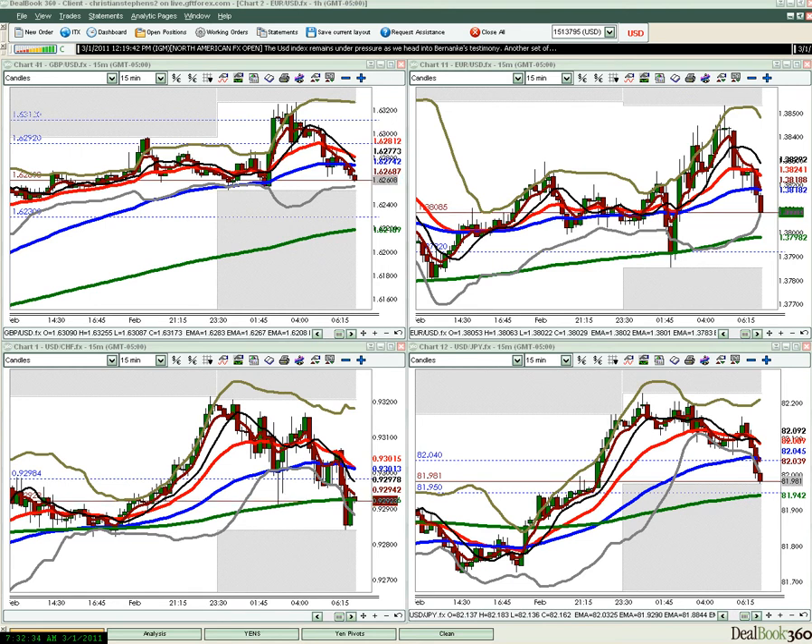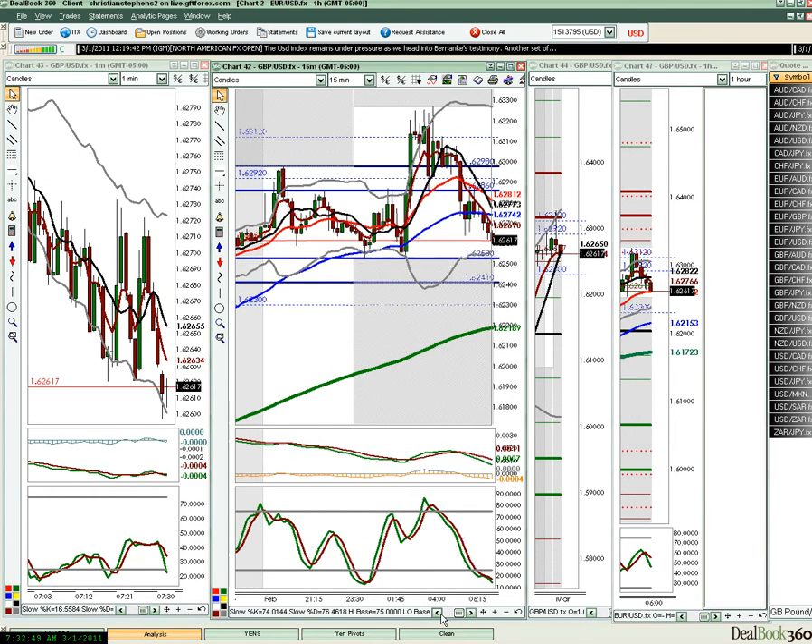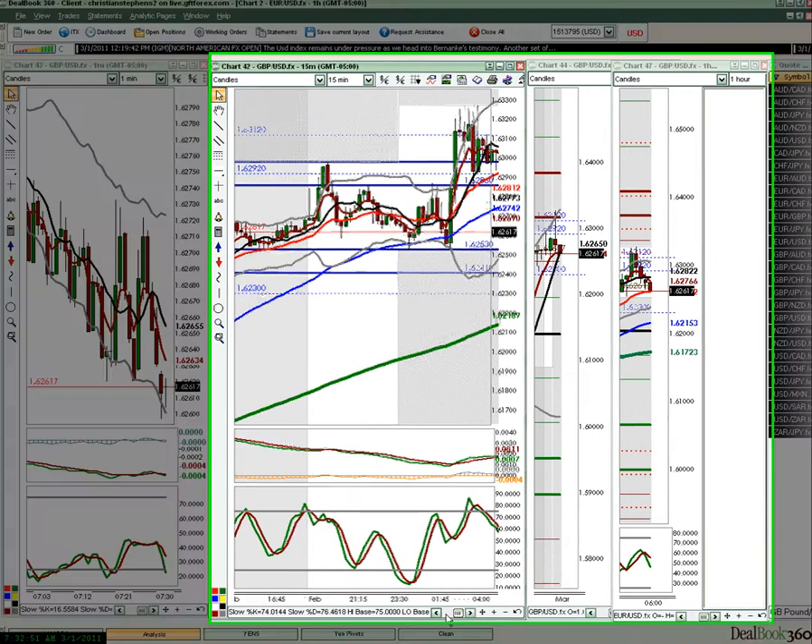Today certainly wasn't as good a follow-through day as we had yesterday, which was just absolutely amazing for a Monday. We had a little bit of difficulty determining direction, but we had some resistance to work with. We looked at several pairings, but I'm going to talk about the pound-dollar and the trade we did on this that essentially took hours to develop.